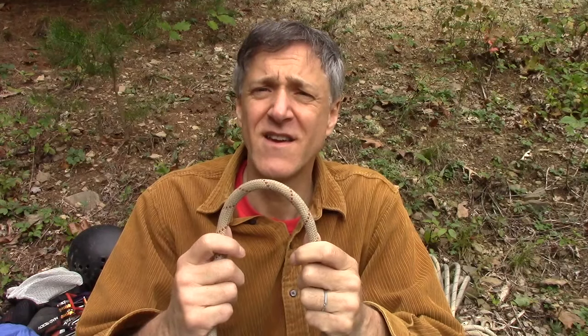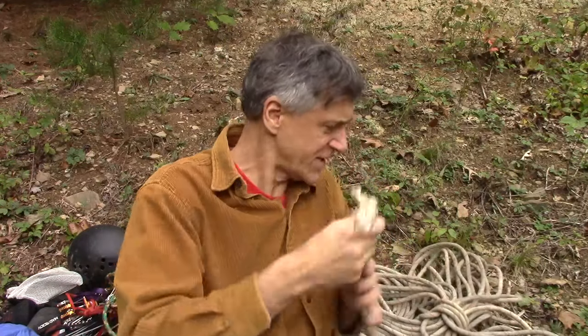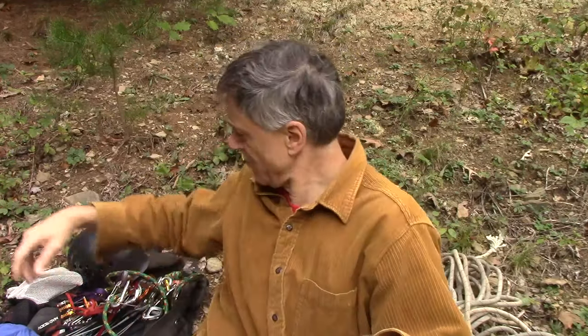This is 11 millimeter static line, so it's good for rappelling and you can use it for top roping too. You can see it's been through a bit. You're supposed to replace them every five years and these are holding up real well.